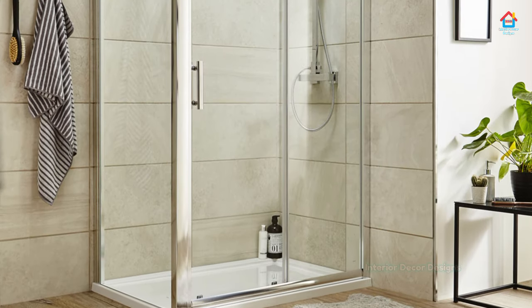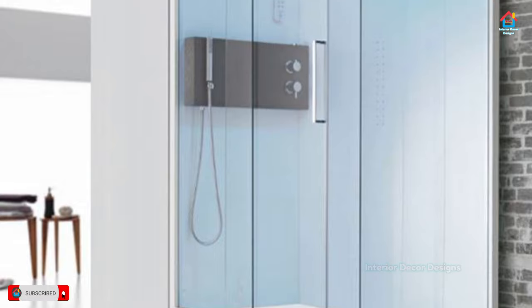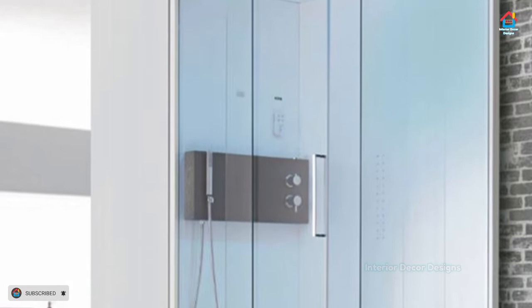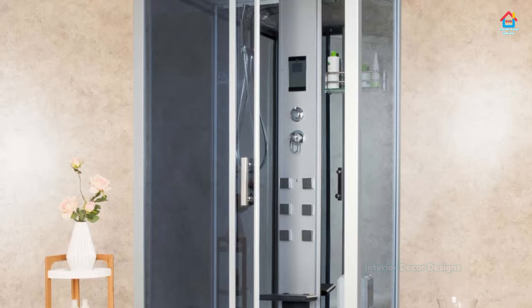One area where you can create a unique style is the back wall, which you can use as the focal point of your walk-in shower and bathroom as a whole. For instance, a nice stone mosaic back wall draws your attention to it immediately when you step into your shower.